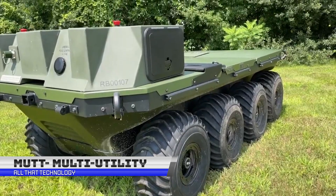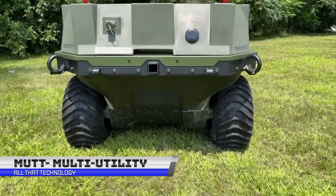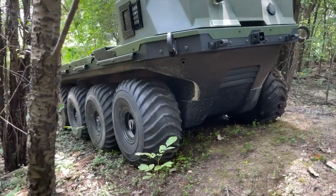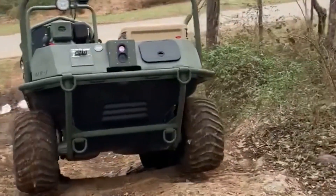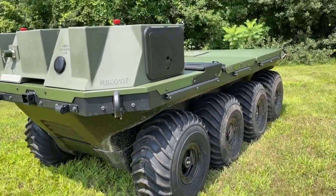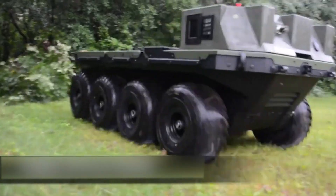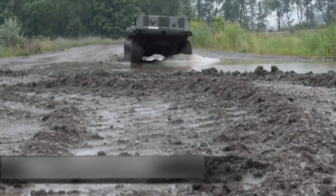This Robomule is an unmanned ground vehicle that can carry heavy loads. It has a robust, lightweight, and low-cost design that comes in 4x4, 6x6, and 8x8 chassis configurations based on both wheels and tracks. Both tracked and wheeled variants operate on land or in water.